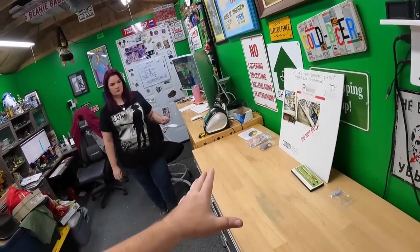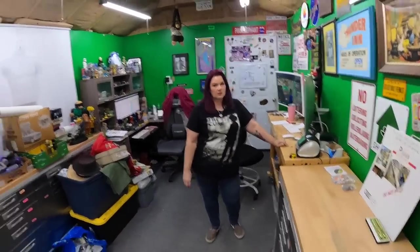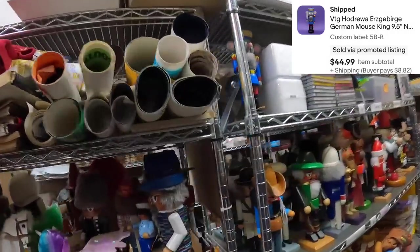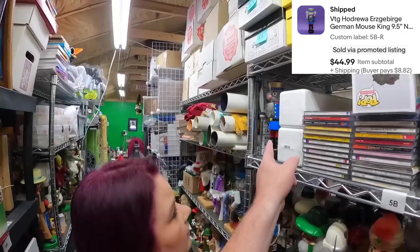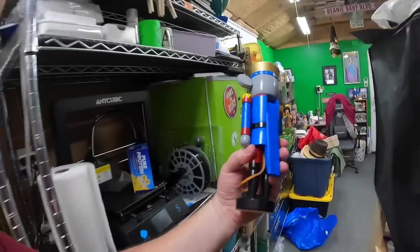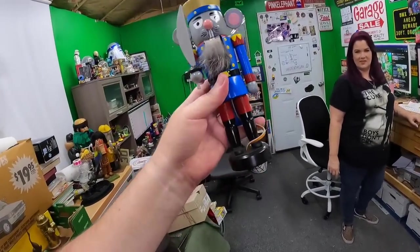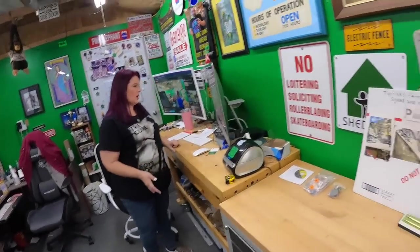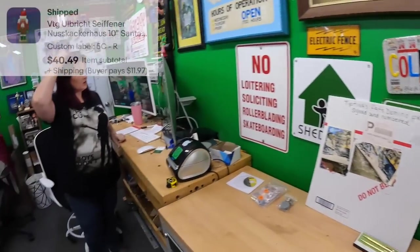In addition to this stuff we figured out which nutcrackers are going USPS since they're not all huge. First one is on 5 Bravo — he's got a leather rat tail coming around, selling him for $45. Then 5 Charlie-R: a Santa nutcracker, sold for $40.49.